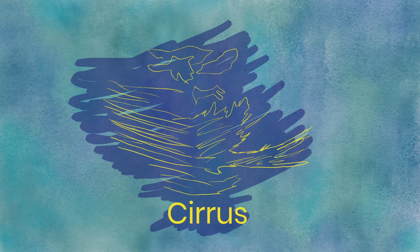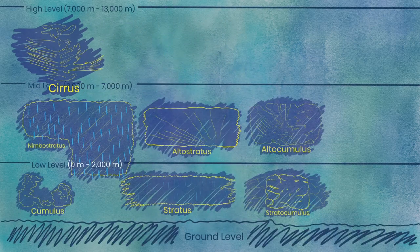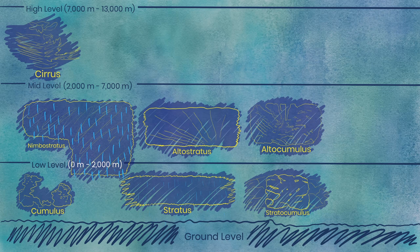Cirrus. Perhaps the most beautiful and elegant of the clouds, cirrus clouds are easily identifiable. They're wispy, thin, bright strands high in the sky. They will never precipitate, as they're too delicate, and may provide the final touches on a beautiful sunset as they turn bright orange or pink.